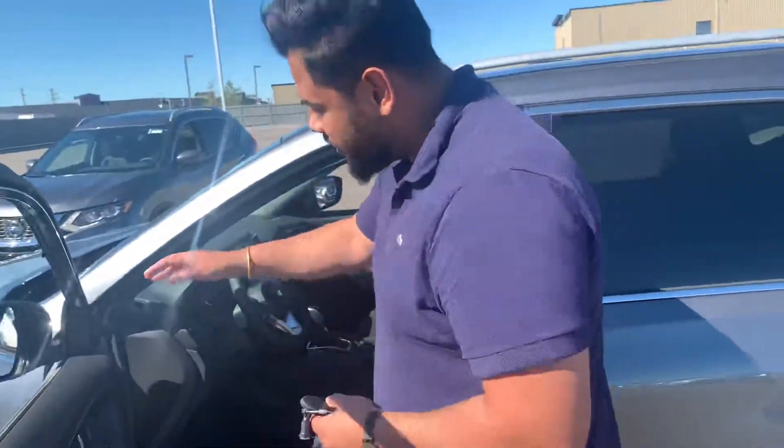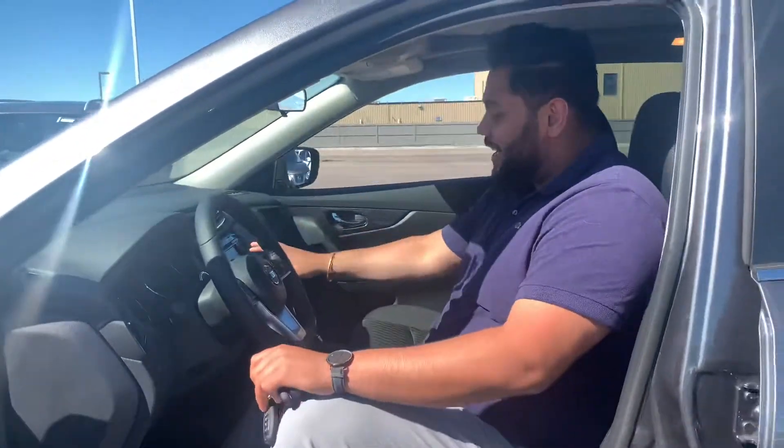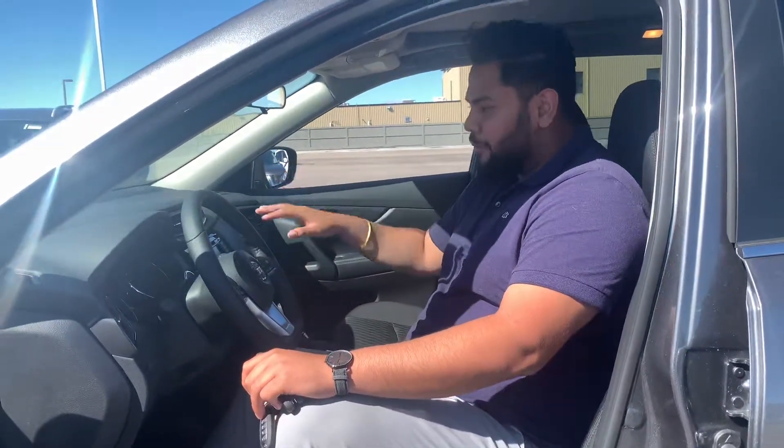You still get the 360 camera, your blind spot warning, heated seats, a heated steering wheel, navigation, and that 360 camera. Of course, you are just missing the full sound system.